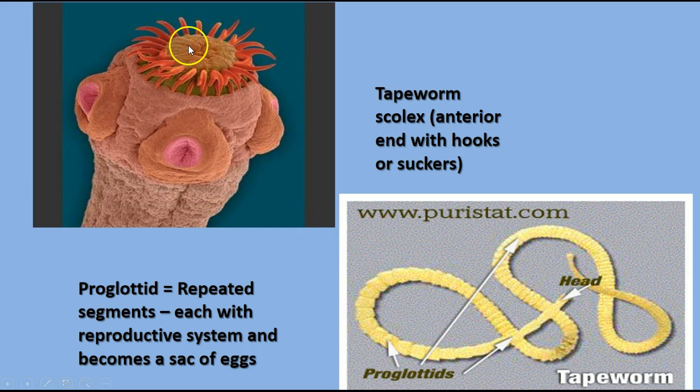Here's a close-up view of the scolex with its barb-like hooks that burrow into and stay in the intestinal wall, along with suction areas that help it attach. The proglottids contain reproductive organs and essentially become a sack of eggs that can grow into new tapeworms. Really not very pleasant animals.